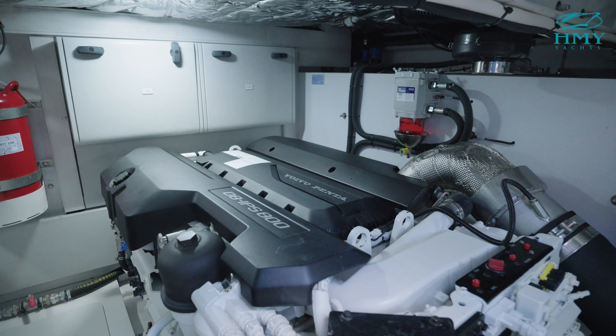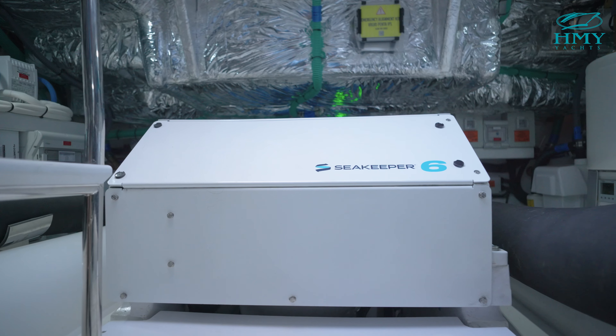This boat has been equipped with twin Volvo IPS 800s and a Seatkeeper 6 gyro stabilizer.